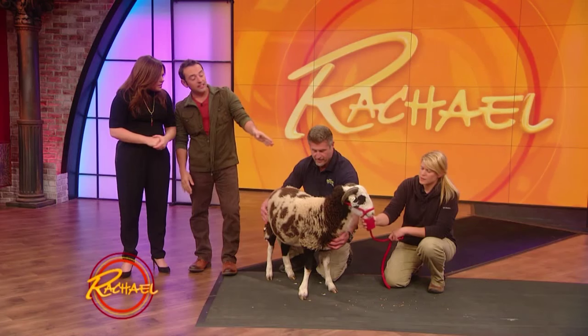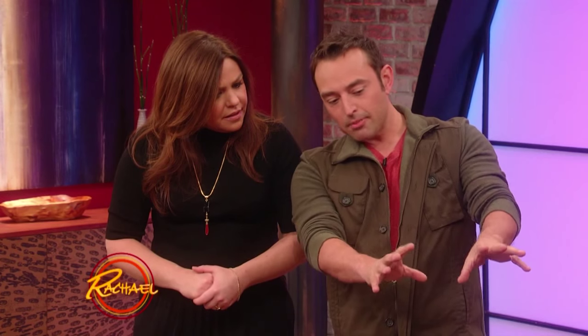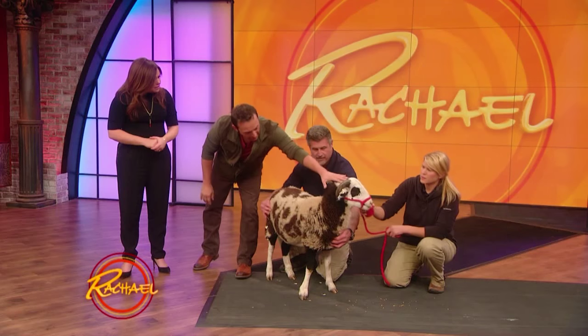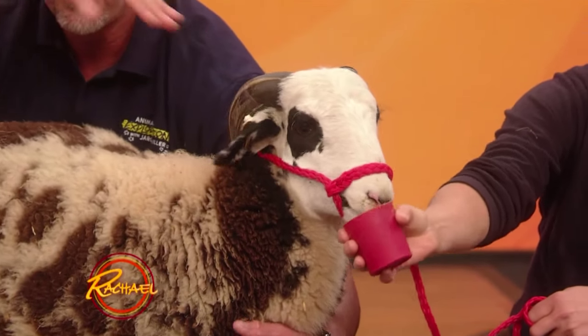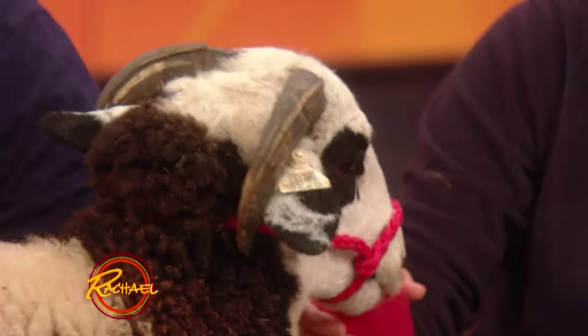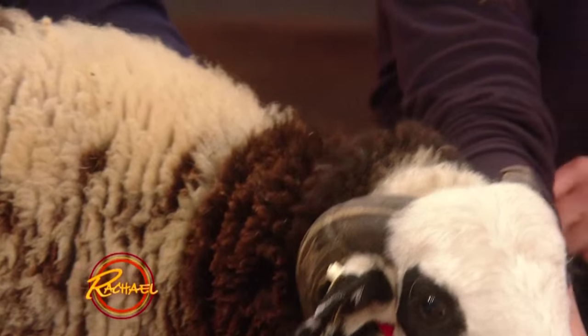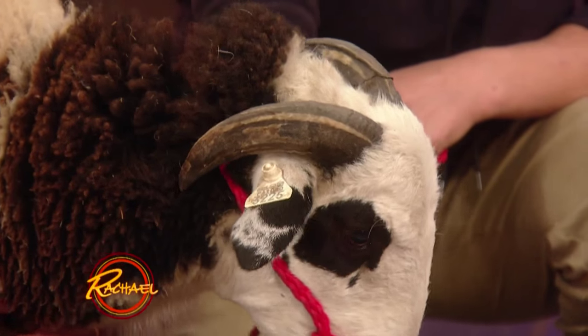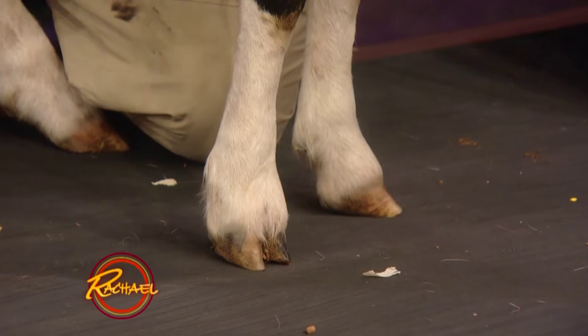If you look at the skeleton of a ram or a sheep, the horn goes right into their skull — it's part of their skull. What's awesome about these guys too, in addition to the horns, what makes a ram able to ram is not so much their horns but their skull. They have a huge muscle right here attached to their skull, and they can take an impact of hundreds of pounds of pressure.